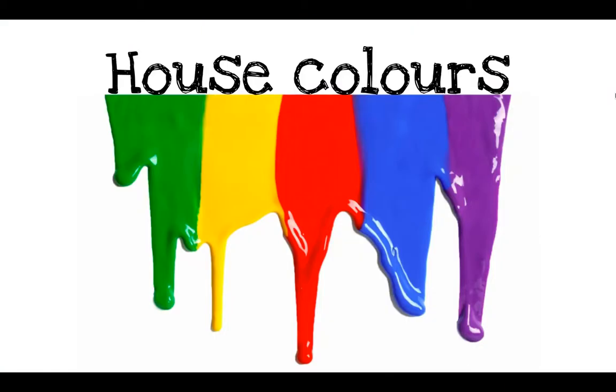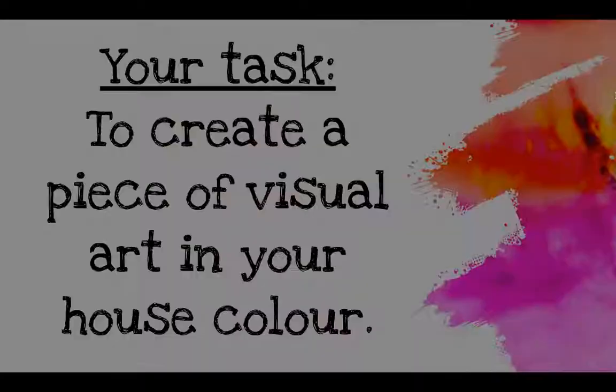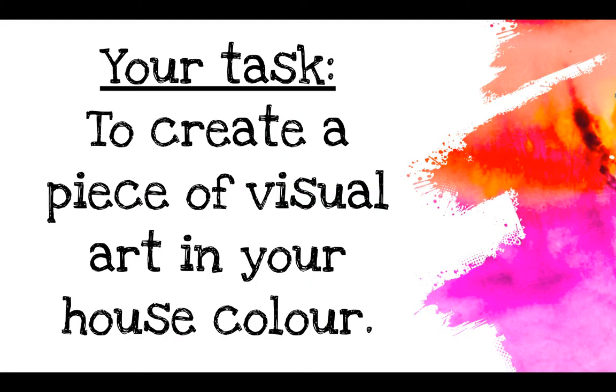Now last week you were told which house you were going to be in. Can you remember which is your house colour? Are you the green house, the yellow house, the red house, the blue house, or the purple house? Your task over the summer holidays is to create a piece of visual art that is in your house colour.